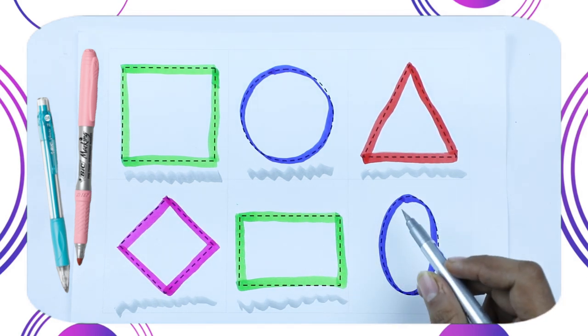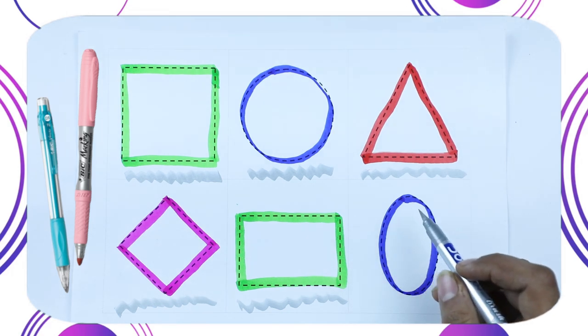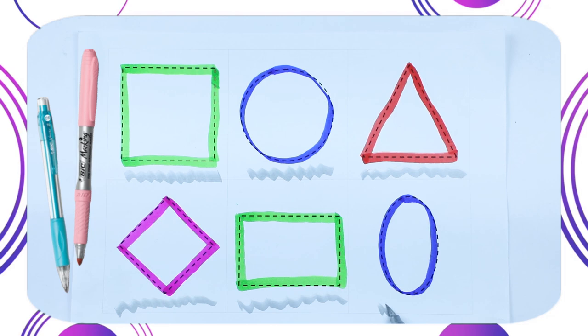Which shape is this? Tell me. It's an oval, with blue color.